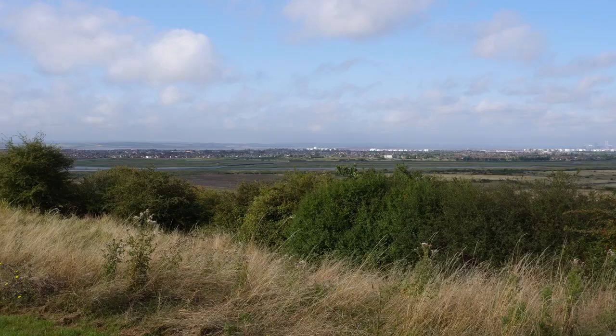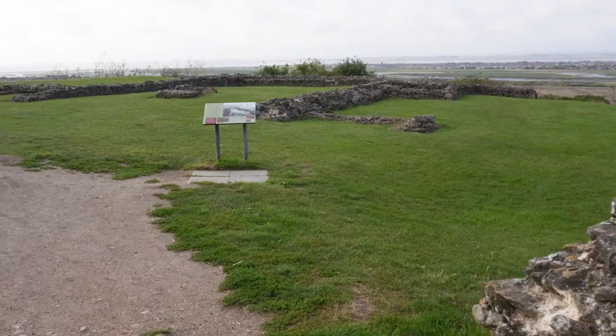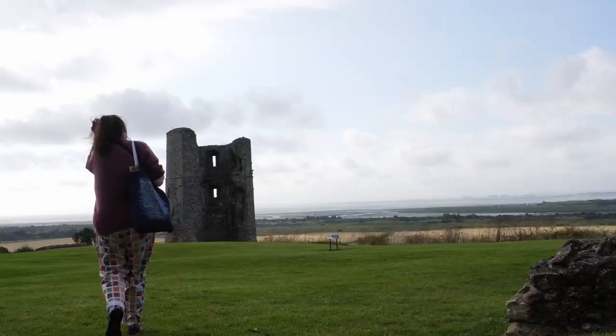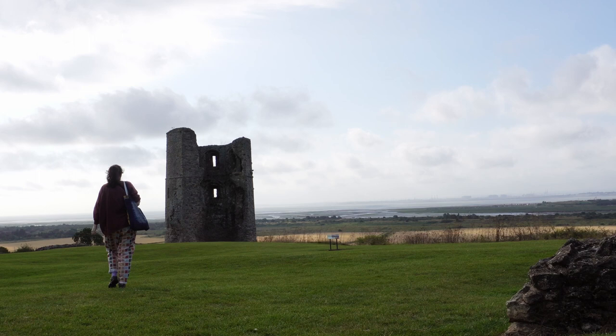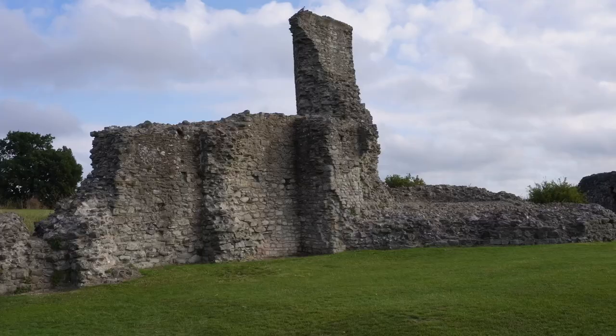Hadley Castle is managed by English Heritage, but as it is a smaller site with castle ruins it's free to visit and open at any reasonable daylight hours. The castle was begun in about 1215 by Hubert de Burgh, but extensively fortified by Edward III during the Hundred Years War, and as the king got older it became a favourite residence of his.